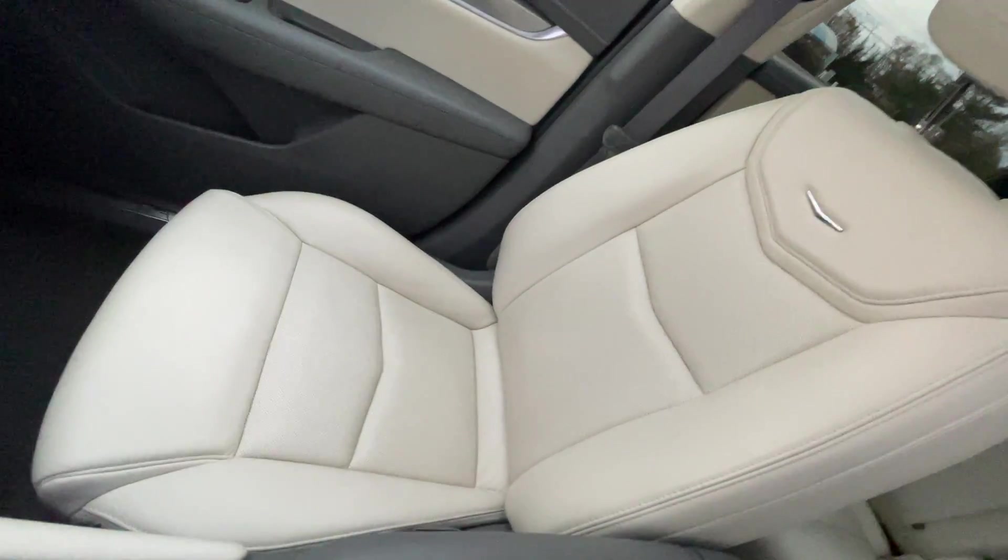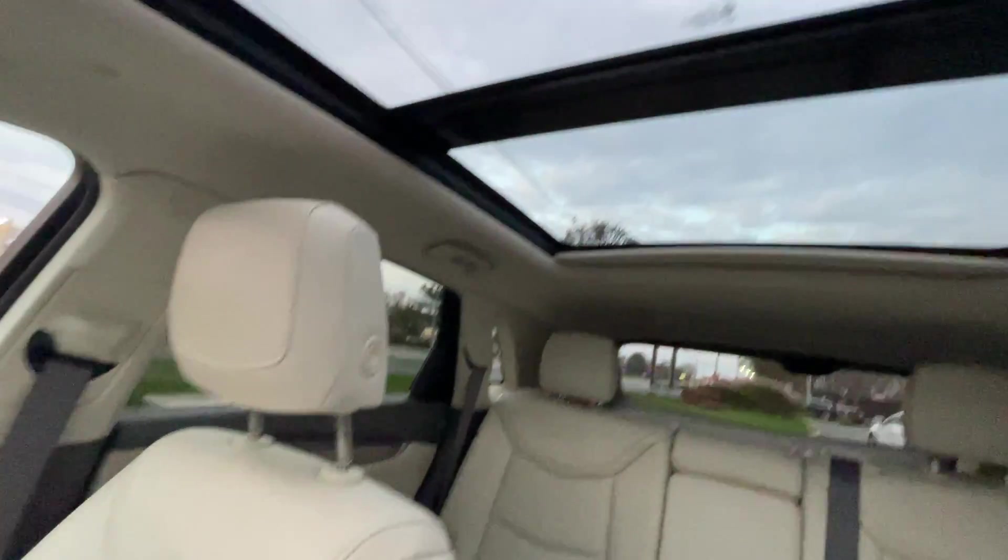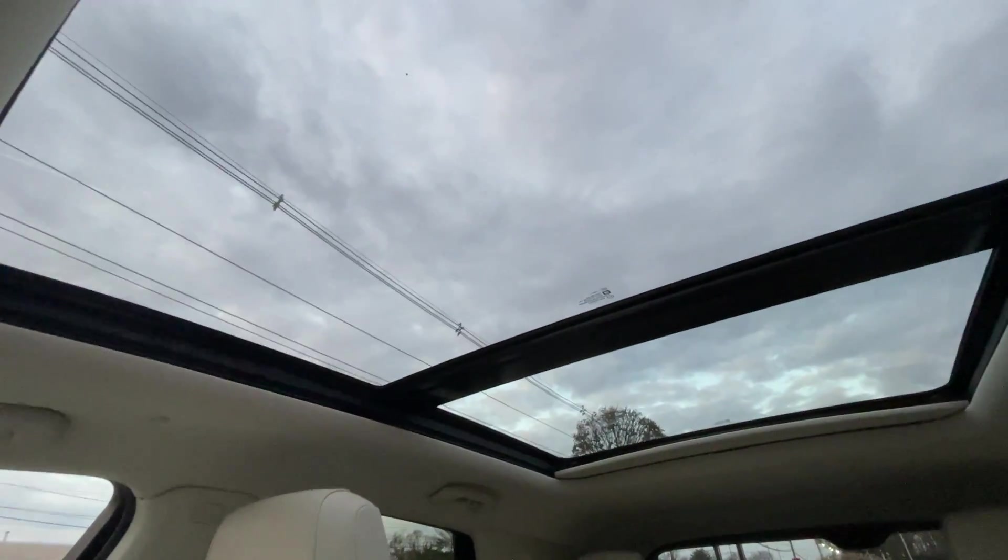Here's another look at the seat — this is the passenger seat. And this car is outfitted with the UltraView panoramic sunroof.